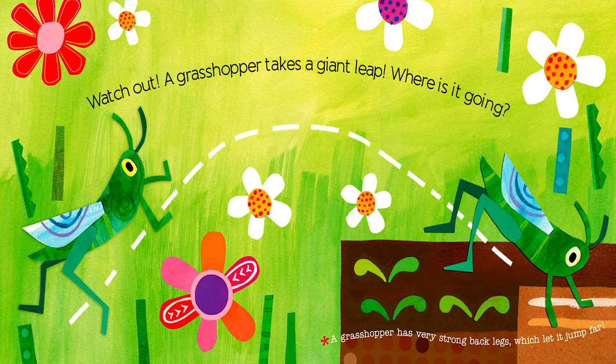Watch out! A grasshopper takes a giant leap. Where is it going? A grasshopper has very strong back legs, which let it jump far.